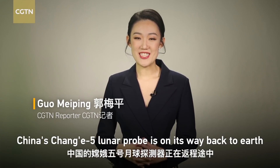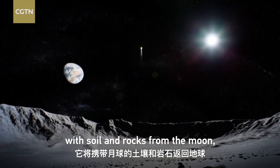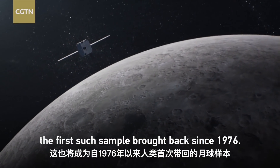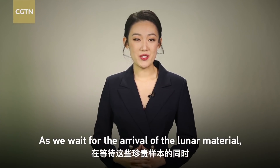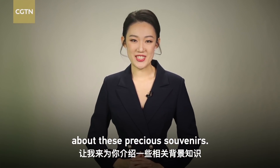China's Chang'e 5 lunar probe is on its way back to Earth with soil and rocks from the Moon, the first such sample brought back since 1976. As we wait for the arrival of the lunar material, let me tell you what we know so far about these precious souvenirs.